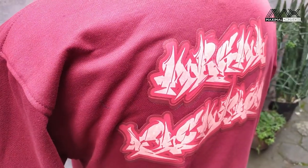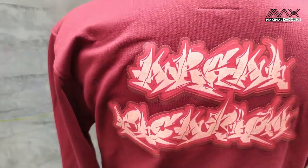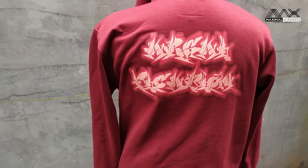Sekian penjelasan untuk hoodie kali ini. Semoga sedikit memberikan penggambaran untuk kalian yang akan membuat hoodie, baik jumper ataupun zipper. Terima kasih setelah menonton. Assalamualaikum warahmatullahi wabarakatuh.